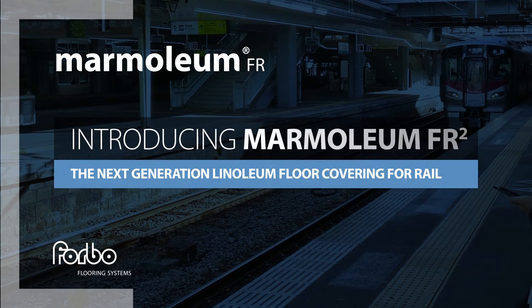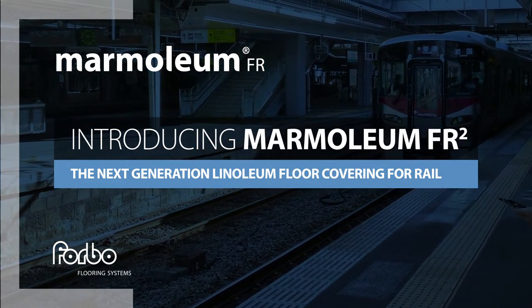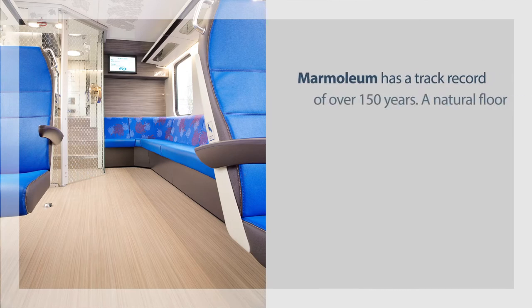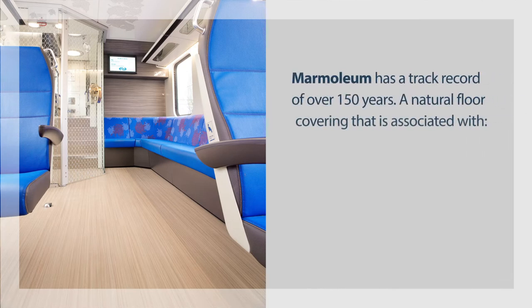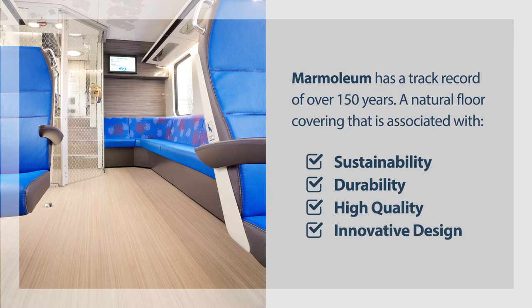Introducing Marmoleum FR2, the next generation linoleum floor covering for rail. Marmoleum has a track record of over a hundred and fifty years, a natural floor covering that's associated with sustainability, durability, high quality and innovative design.